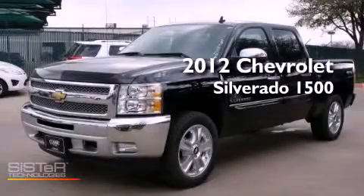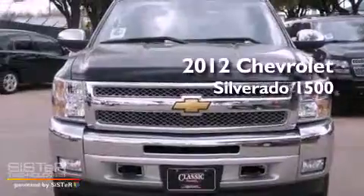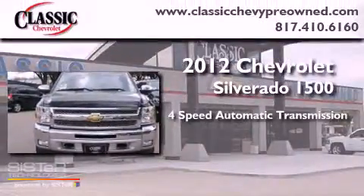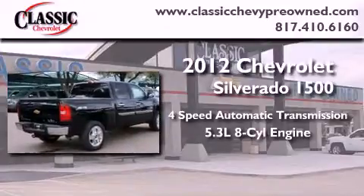This is a brand-new 2012 Chevrolet Silverado 1500. This vehicle has seating for six adults, a 5.3-liter V8, and four-wheel drive.